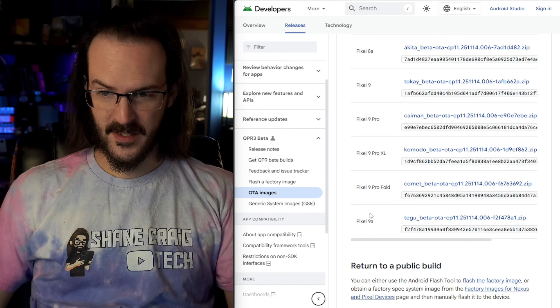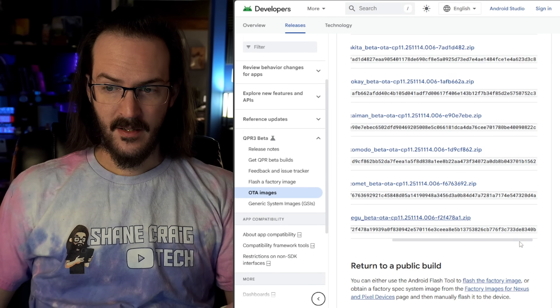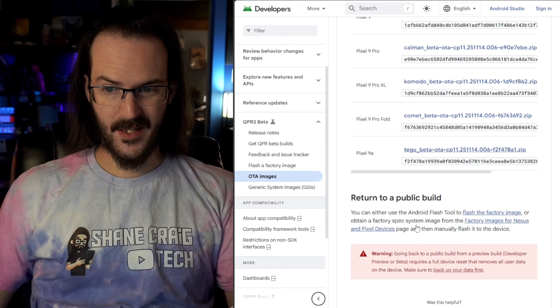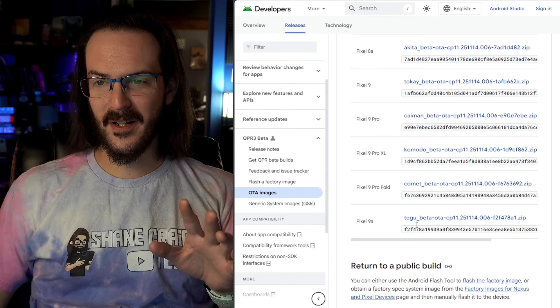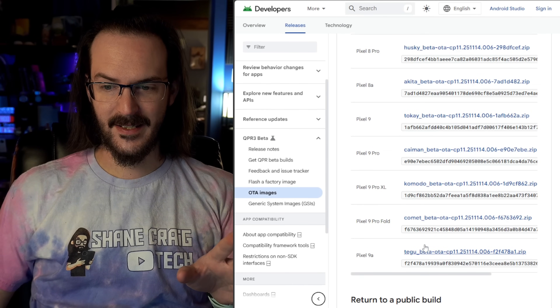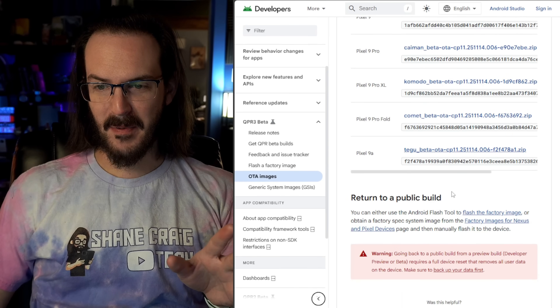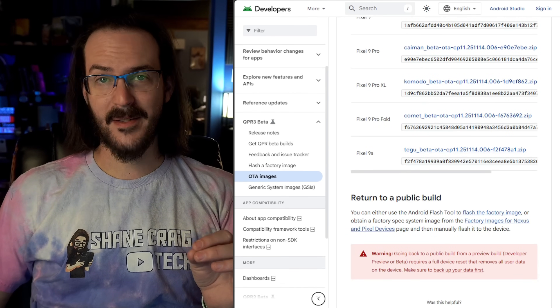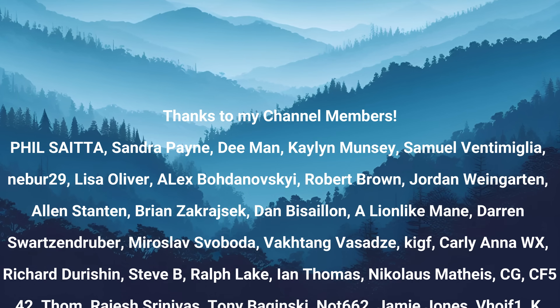Even more strangely, the Pixel 10 devices aren't even listed on the page, so you can't download the Pixel 10 OTA images just yet. Something strange is going on — they may have forgotten to change the text or forgotten to upload the Pixel 10 images. Regardless, another beta has begun for Pixel devices. Thanks for watching, subscribe for more content like this, and until next time, stay nerdy, my friends.